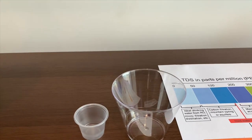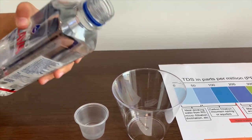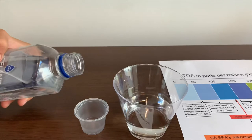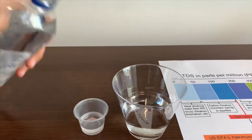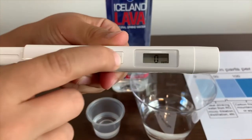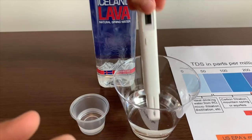Let's pour some in. First, we're going to test the TDS. Then, we're going to test the pH. Turn on the TDS tester, make sure it says 0, and put it in.